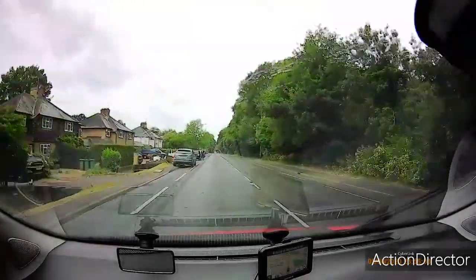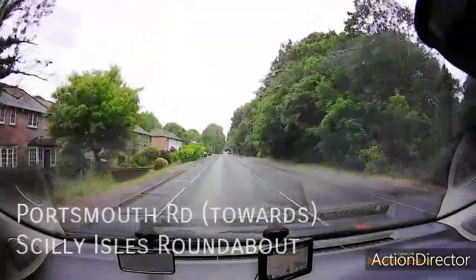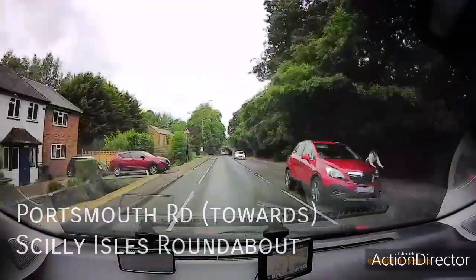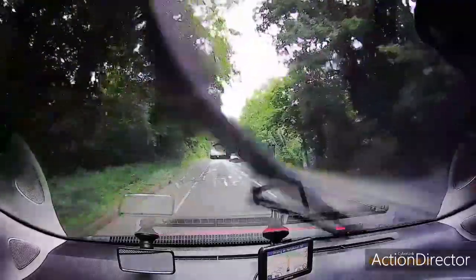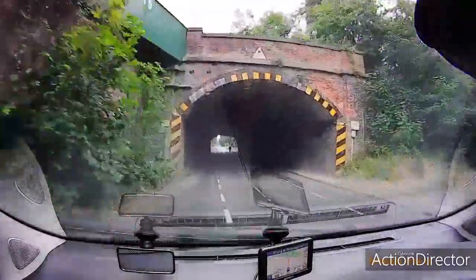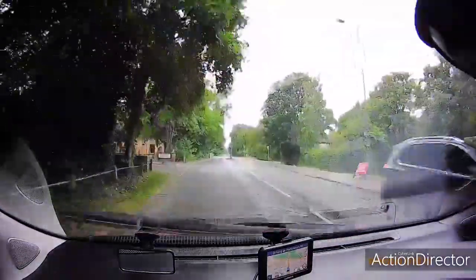I'm driving on Portsmouth Road coming up to a narrow bridge. You can't just sit and wait here, but if there is a large vehicle coming the other way, that vehicle has to position in the centre, so you need to hold back. If there are no large vehicles, just maintain your normal position. Be aware of the road markings — there's an extra lane marked in the centre — and be prepared to hold back if a large vehicle is approaching from the other side.